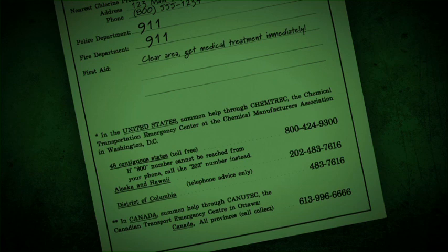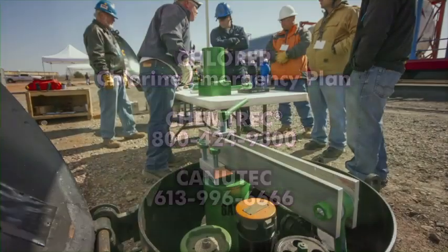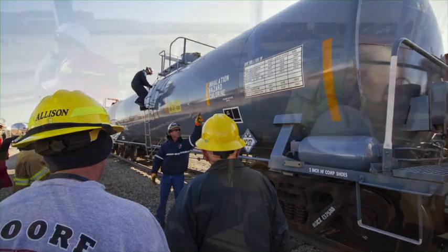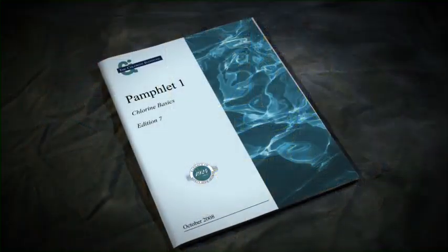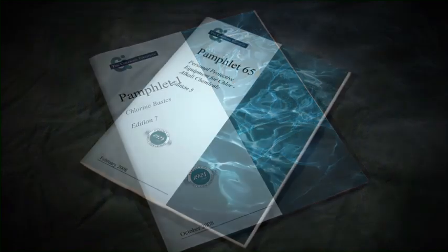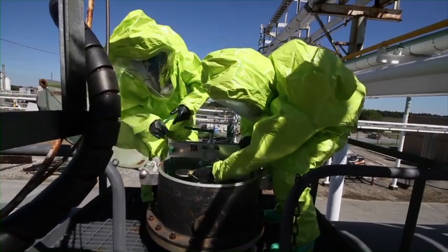If the supplier cannot be reached or respond immediately, get help by activating ChlorRap, the Chlorine Emergency Plan. Call the dispatch agencies for assistance — Chemtrec in the United States and Canutec in Canada. Before any attempt is made to find and correct leaks, personnel must be fully trained in the proper use of the tools and devices of this kit. This training must also include a knowledge of chlorine and its properties, the proper respiratory protection to use, and the proper protective clothing to use with chlorine.